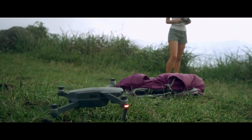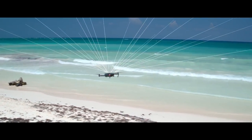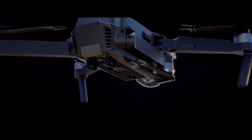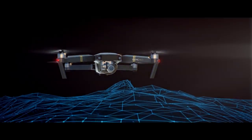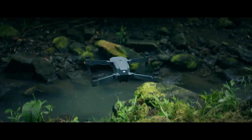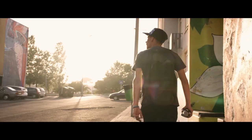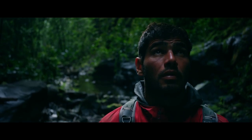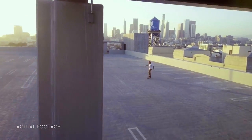Precision landing technology means it can land almost exactly where you took off, at the touch of a button. As you fly, satellite systems keep track of you, working in harmony with all four vision sensors, telling it what's below and what's in front — whether you are flying beside a cliff, in a forest, or even indoors. Just like you, Mavic sees and thinks. That means it can avoid the things in its path, from trees to walls.